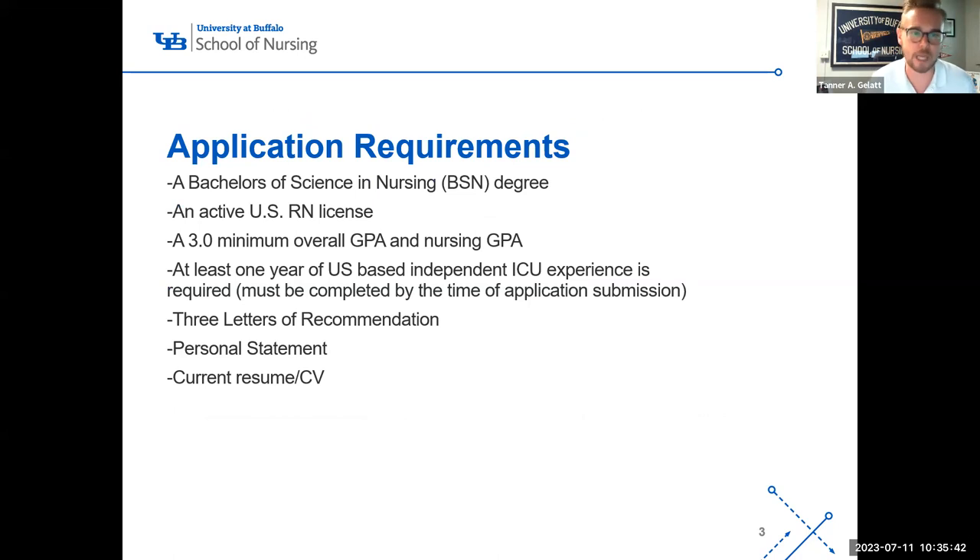For application requirements, you need at least a Bachelor of Science in Nursing from an accredited institution and an active US RN license — we accept that from any state. You need a 3.0 minimum overall GPA and nursing GPA. You need at least one year of US-based independent ICU experience, completed at the time of application, not including any orientation period. We require three letters of recommendation, a personal statement, and a current resume and CV.